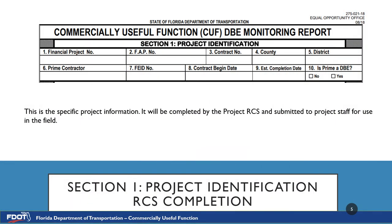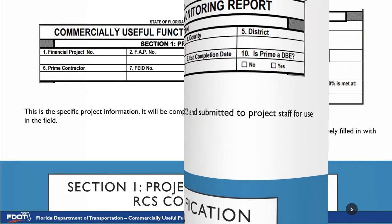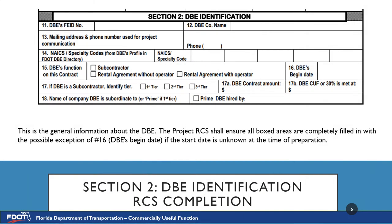Section 1 of the CUF Monitoring Report is usually completed by the RCS. If you have not received a template by your project RCS and you have to pull this form from the FDOT Forms website, just fill out the basic project information to the best of your ability. Section 2 of the CUF form is the DBE identification. This section is usually filled out by the RCS, but if you must pull the form from the forms website, please at least fill out number 12, which is the DBE company name.